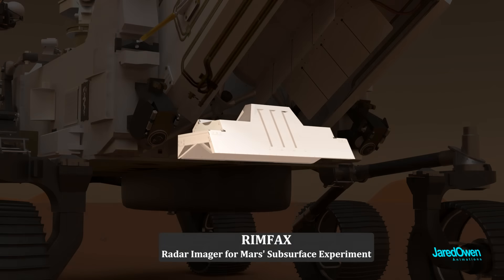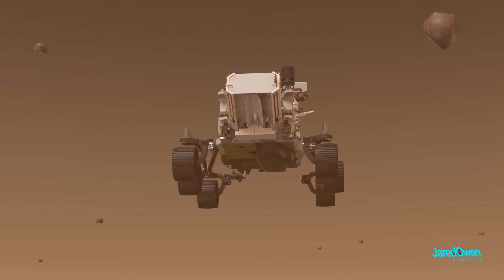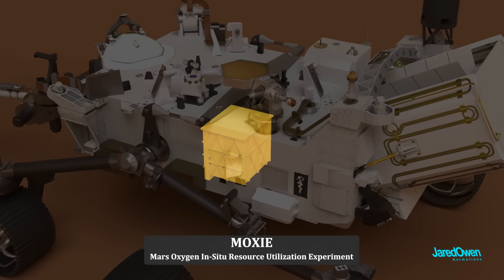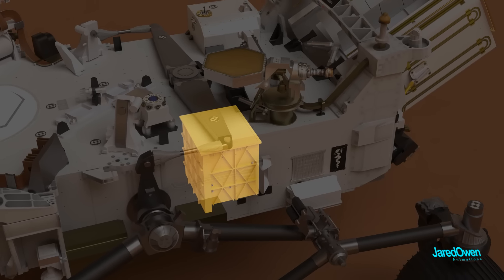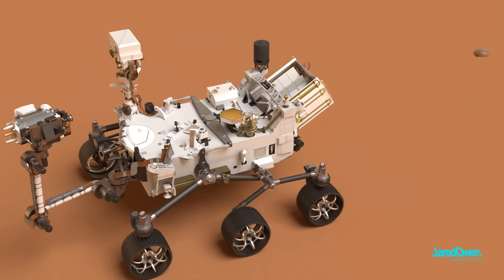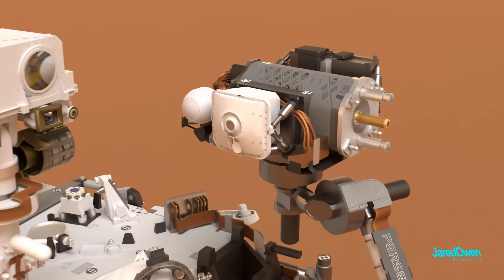This is RIMFAX — the Radar Imager for Mars Subsurface Experiment — which uses radar waves to study the ground up to 9 meters below the surface of Mars. Then there's MOXIE, the Mars Oxygen In-Situ Resource Utilization Experiment, which takes the carbon dioxide on Mars and turns it into oxygen. This kind of technology will be very important once we start sending humans to Mars. And of course, there's the robot arm in the very front of the rover, with tools at the end bearing some really big NASA acronyms.